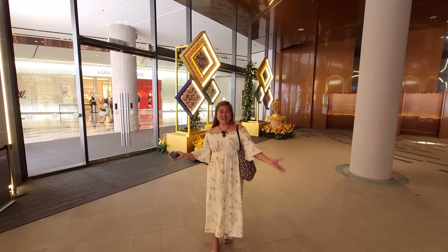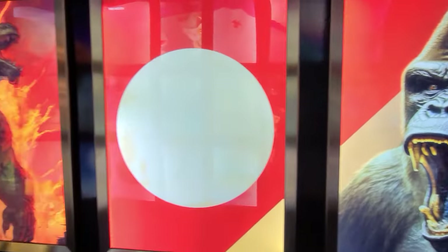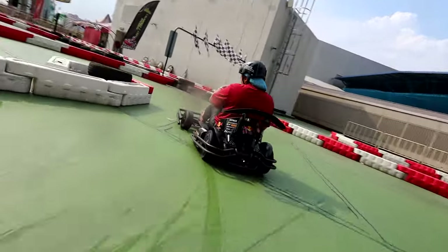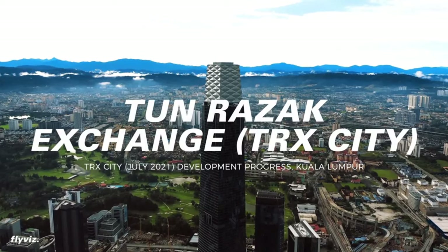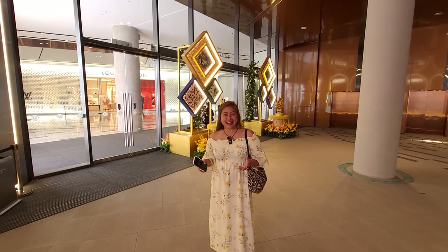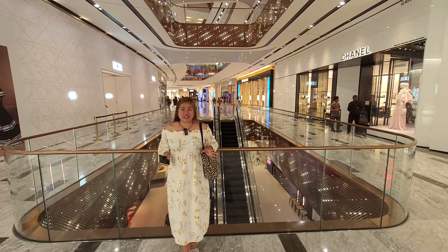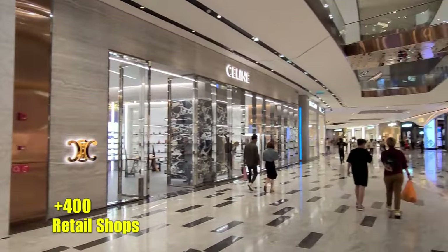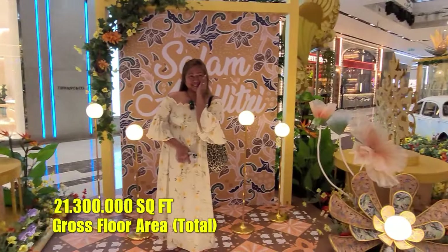Hello everyone and welcome to TRX Mall. It was opened publicly last November 29, 2022. The exchange has more than 400 retail shops spread across 1.3 million square feet. The area includes 26 buildings with a total floor area of 21 million square feet.